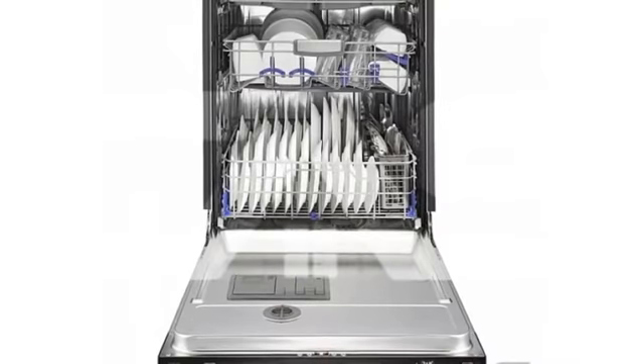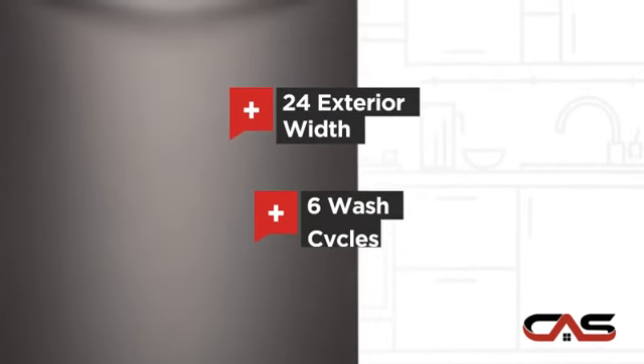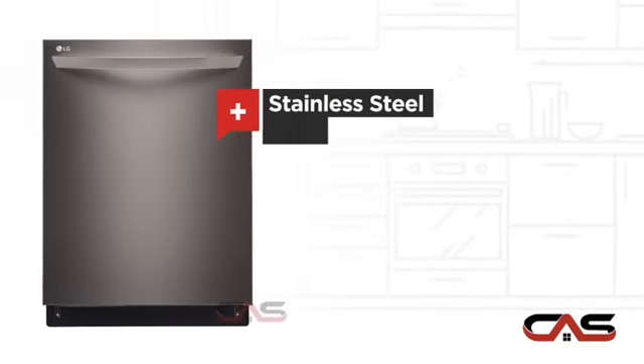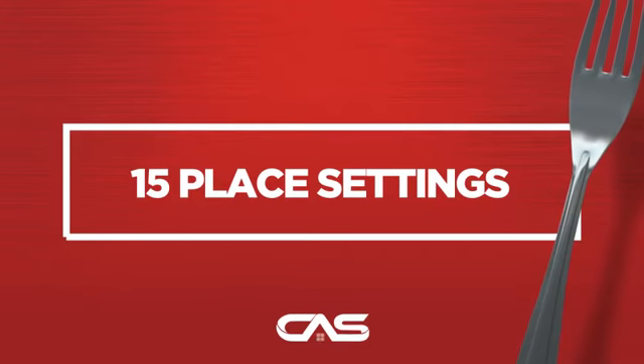It offers many features: a spacious 24-inch design, six wash cycles, stainless steel interior, and three loading racks, and much more.